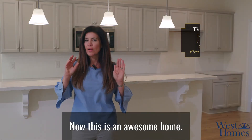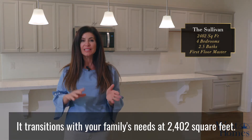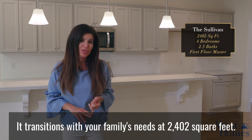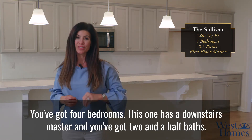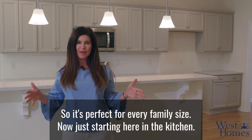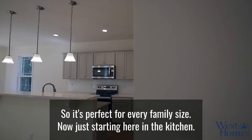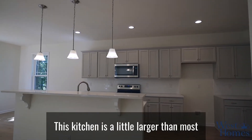This is an awesome home — it transitions with your family's needs. At 2,402 square feet, you've got four bedrooms. This one has a downstairs master and you've got two and a half baths, so it's perfect for every family size.